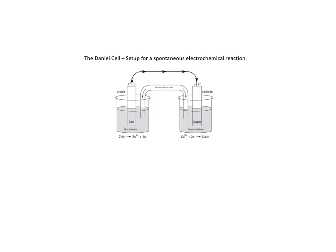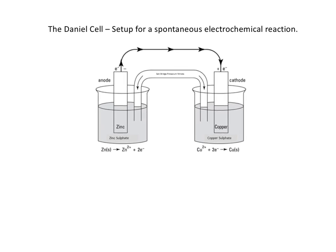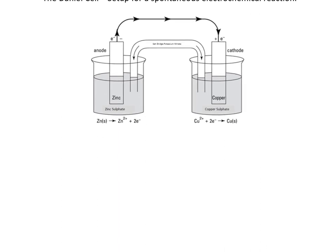Now we look at the Daniel cell — sometimes the beakers are nested compactly, but the large-scale view is very useful and you should be able to draw it. This is for the spontaneous voltaic or galvanic cell. On the left there is a zinc sulfate solution with a zinc metal electrode. On the right there is a copper solid electrode in a copper sulfate (Cu²⁺) solution. The Cu²⁺ wants electrons.